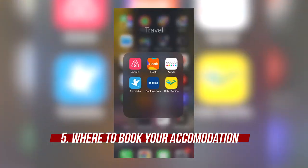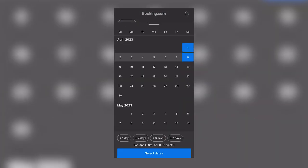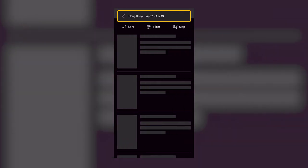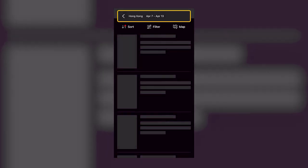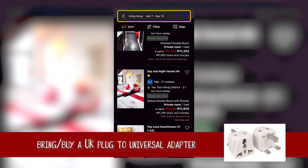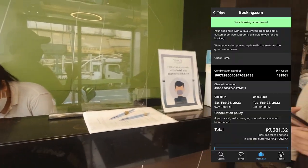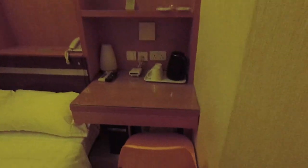Number five, where to book your accommodation. You can book by hotel booking apps. For us, sa booking.com kami nag-book kasi ginagamit rin talaga namin siya locally. But guys, before you book, make sure to check the location first. The ideal location should be close to an MTR station kasi MTR yung fastest and easiest transportation mode in Hong Kong. So we booked Pop-in Hotel located in Mongkok — three minutes walk lang siya from bus stop and five minutes walk from MTR station. Na-book namin siya for just 7,600 pesos for three nights, but don't expect too much kasi maliit lang yung room pero super decent naman.